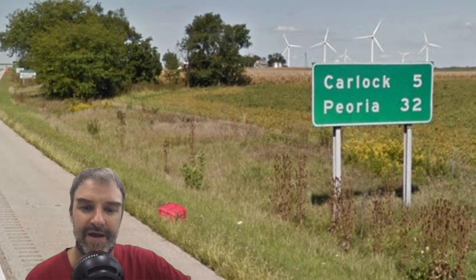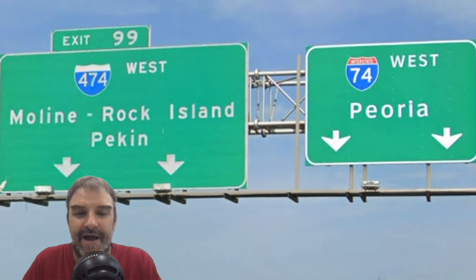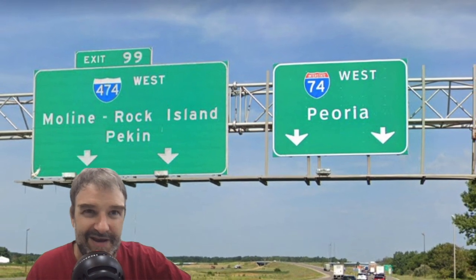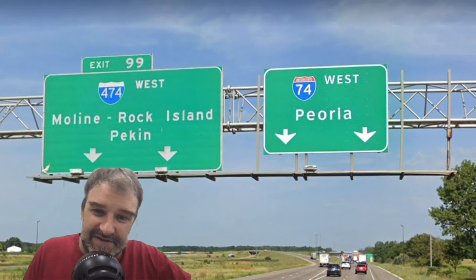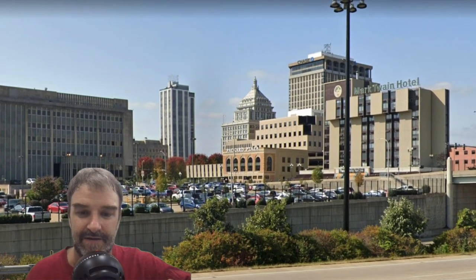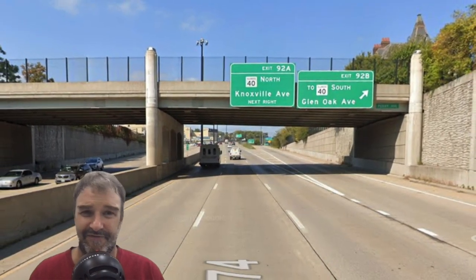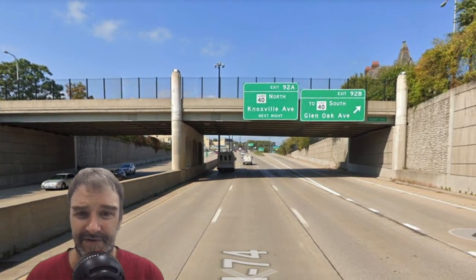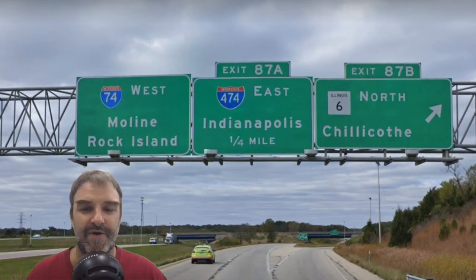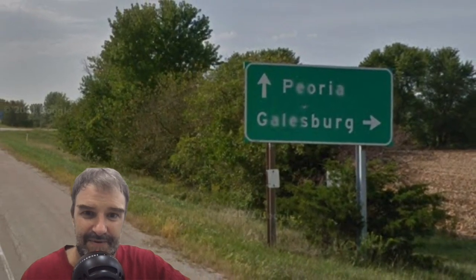Not too far out of Bloomington, we get Carlock and Peoria, and IL-155 South Lincoln coming the other way again. At I-474, we get Moline, Rock Island, and I-74 West Peoria. So they're signing the two Illinois-side Quad Cities — you could also do Moline-Bettendorf since those are the two that I-74 actually goes to, or Davenport since it's the biggest, but that's okay. Here's another look at downtown Peoria — it seems bigger than it is. Driving through downtown Peoria feels like a full-on below-grade urban freeway, like Peoria was expected to be much larger when they were building I-74.